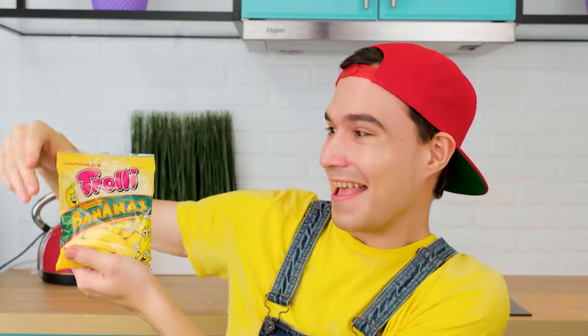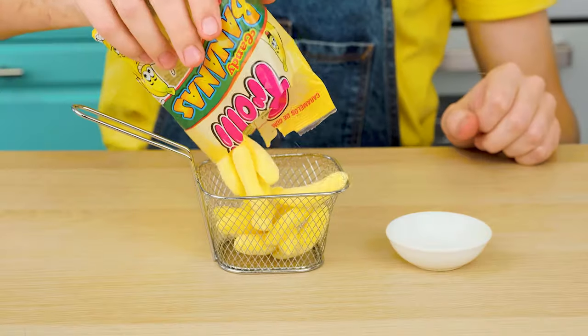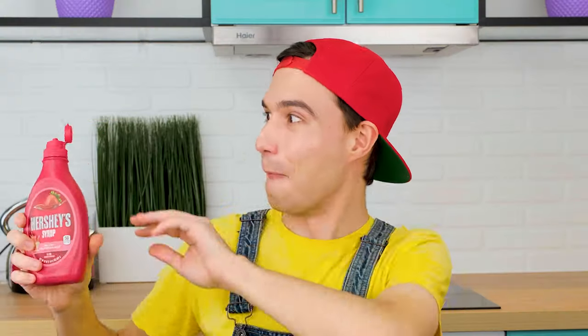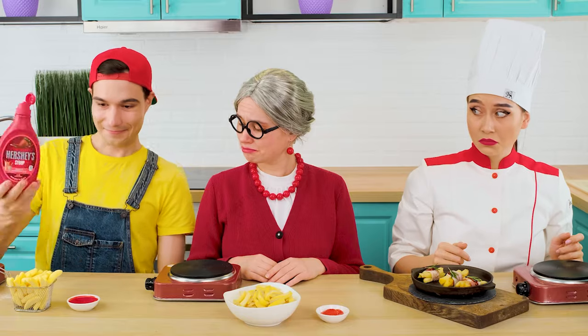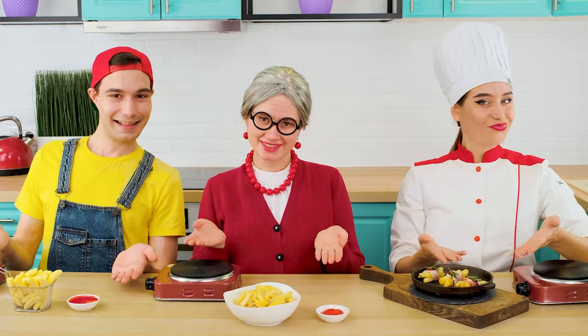Bingo! I haven't lost everything yet. Why not use marmalade potato? They say if you dip it in strawberry syrup, it'll be even better.